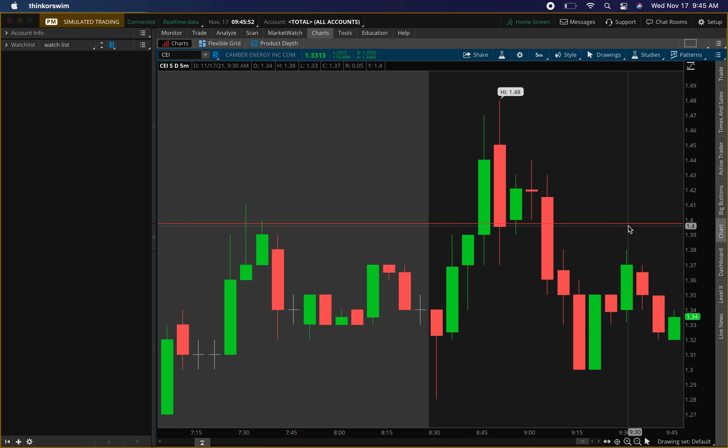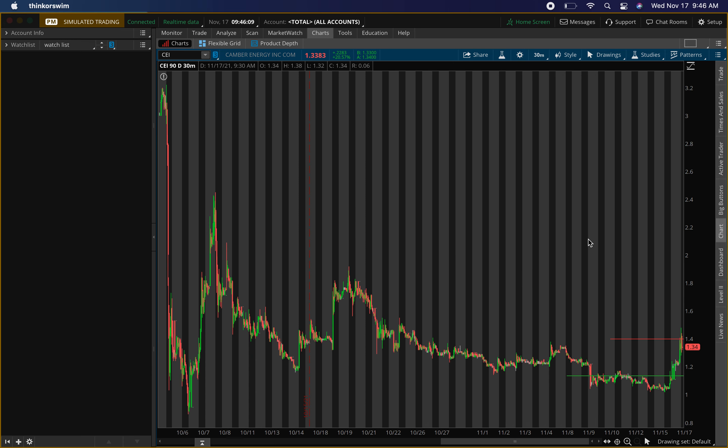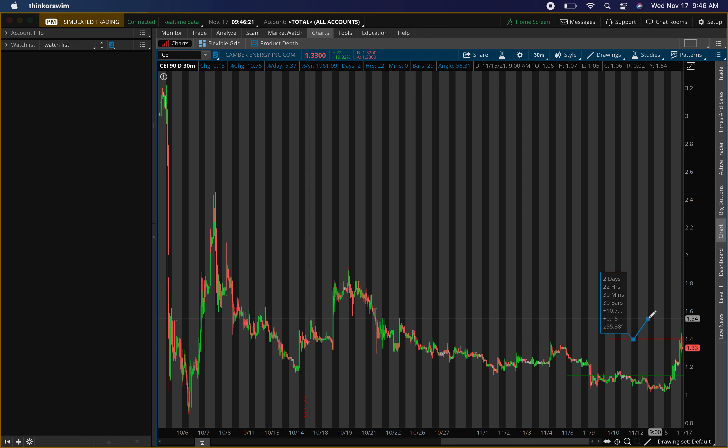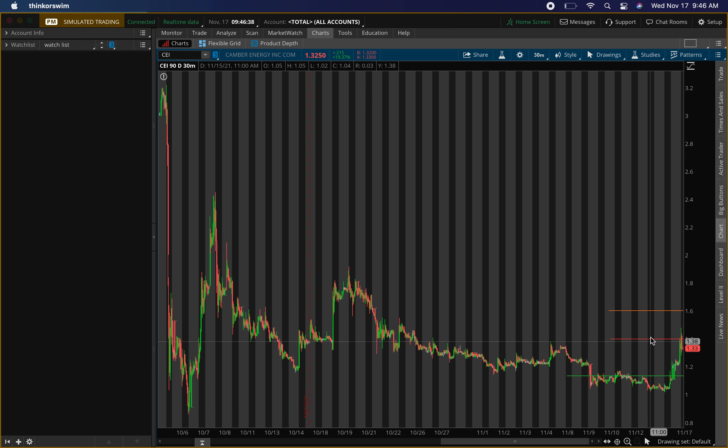What you want to look for today is whether this $1.40 area acts as support — if it does, that can be a buying level. It could be a buying level for a nice scalp play. So zooming out to the 90-day 30-minute chart: if $1.40 actually acts as support and price comes back above it, that can be an entry around $1.40, and then a quick exit of around $1.60. I'll mark this level orange as a warning. If $1.40 holds as support and buying pressure comes in, you could get about a 15% profit.